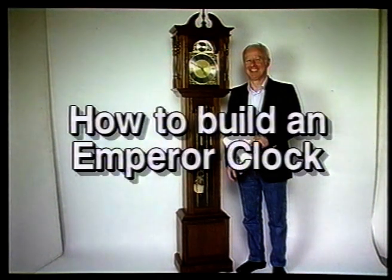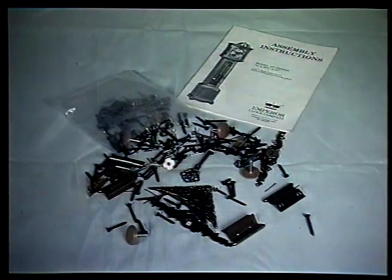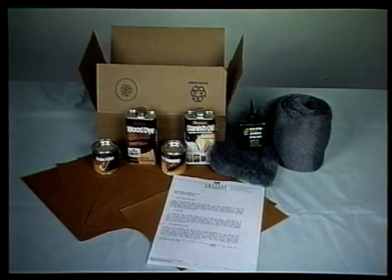How to build an Emperor grandfather clock. You'll need only a few tools to build your kit — everything else is provided for you, including all the hardware. The finishing kits come complete with everything you need. Included with the kit is an easy-to-follow step-by-step instruction manual.